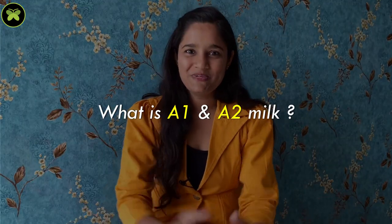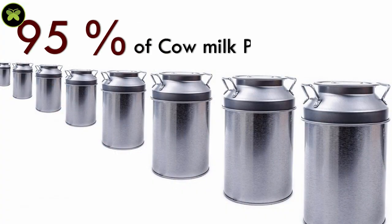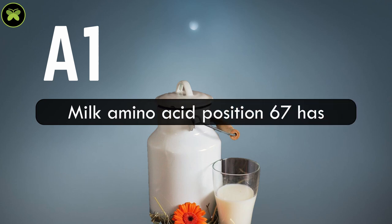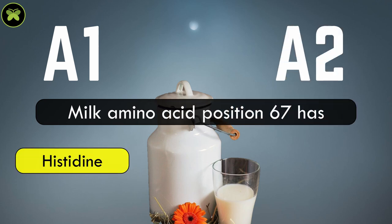What exactly is A1 and A2 milk? 95% of cow milk protein contains casein and whey protein. Among caseins, beta-casein is the second most abundant protein, consisting of many amino acids. In A1 milk, the amino acid at position 67 is histidine, whereas in A2 milk it is proline. There is only a single nucleotide difference between the two, but this single difference makes a huge impact.